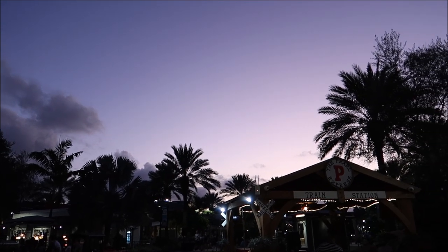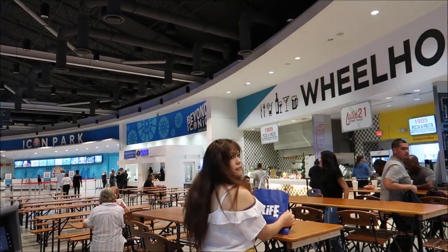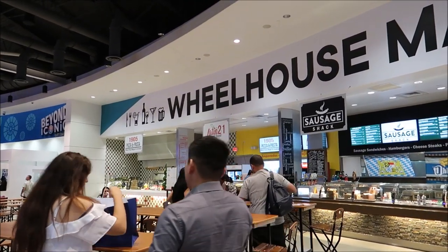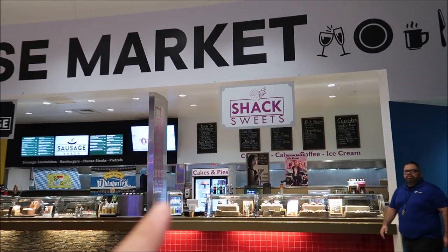Look at that sky. And just look at all the stuff they have in here. Check it out — we have a Sausage Shack, 1905 Pizza and Pasta, Latin 21, and a Shack Sweets.